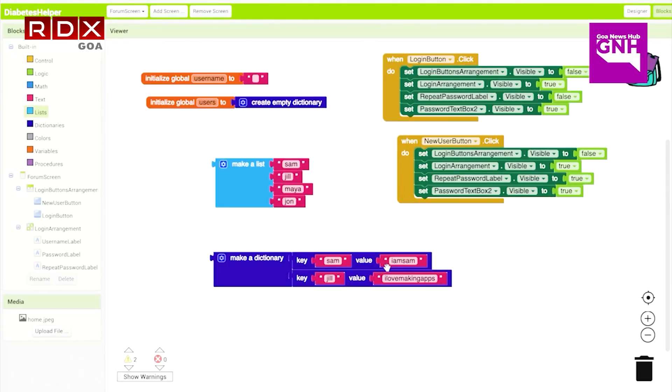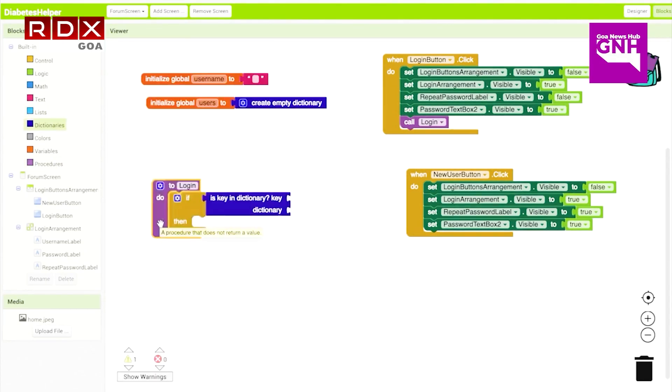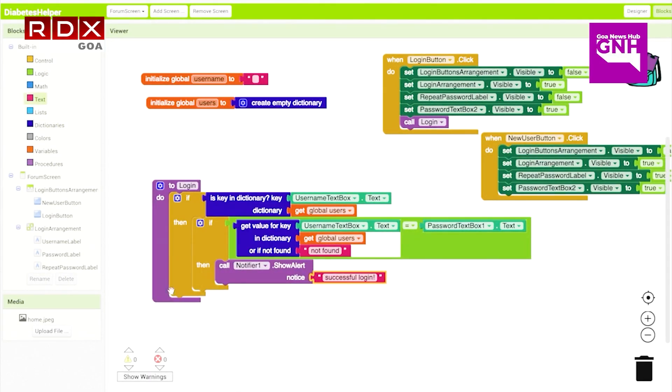What I did was for coding the LEGO version, I used MIT App Inventor, which is basically like a website where you can make an app.